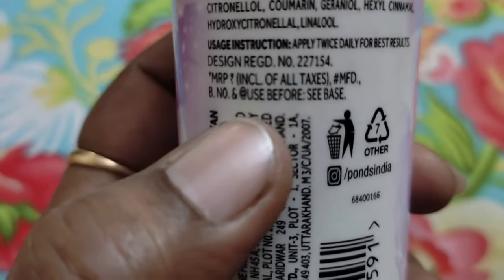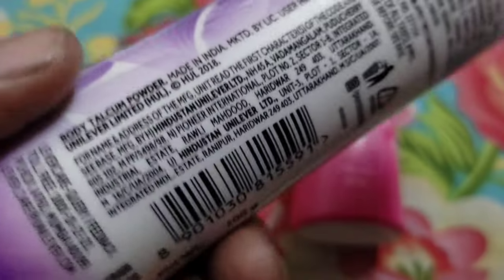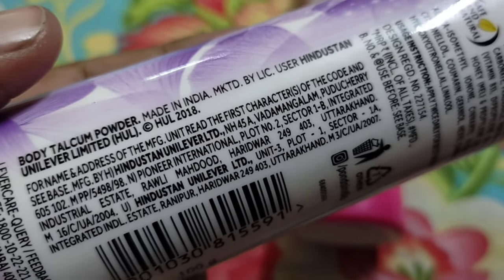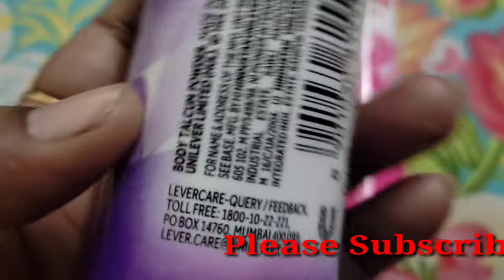Here there is also a little back cover information, usually like one of those products. So it says body talc powder here.